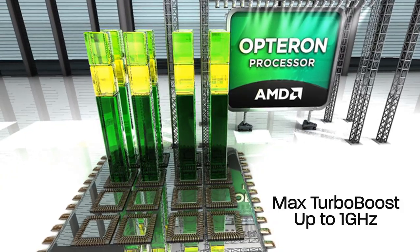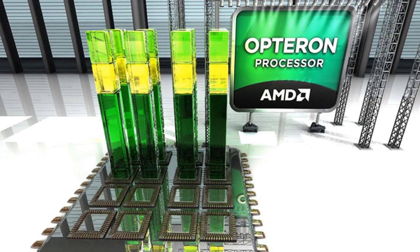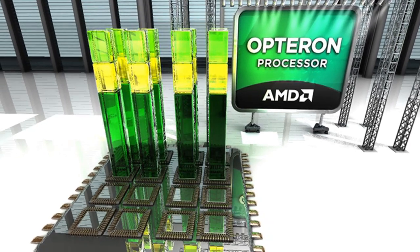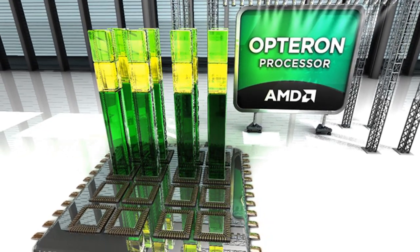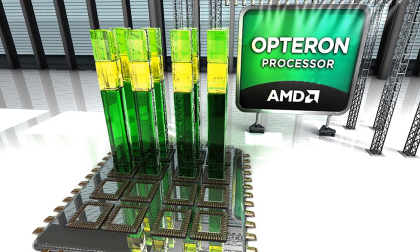AMD TurboCore is a frequency boosting technology that allows customers to tap into additional clock speed potential by allowing the processor to use existing TDP headroom, automatically unlocking extra potential for the processor and allowing for maximum clock speeds.